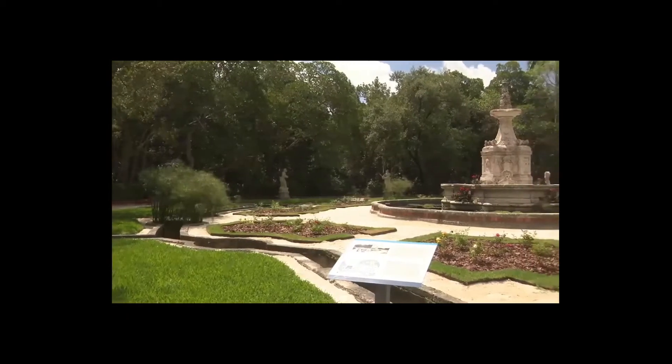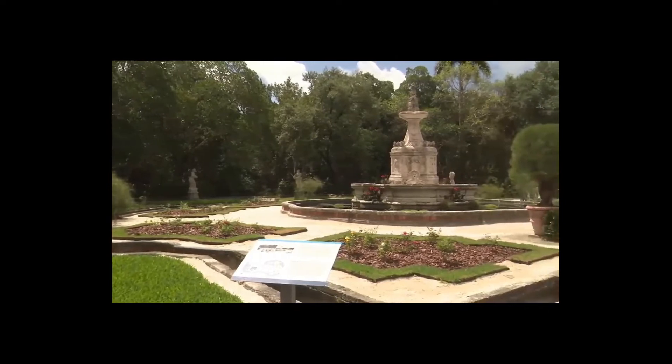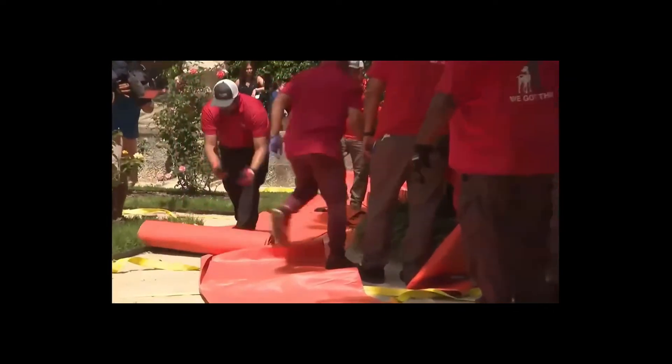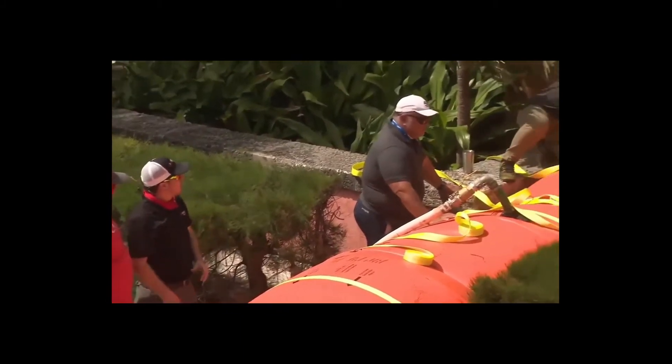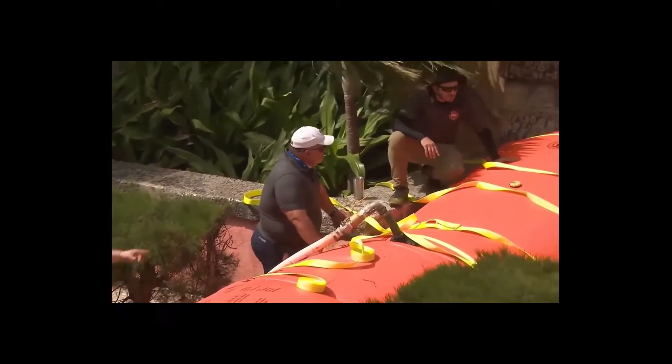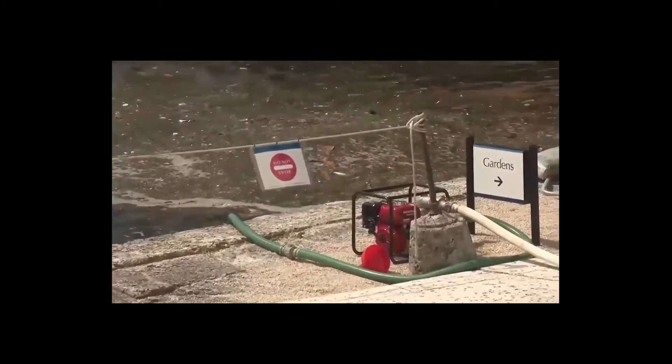During Hurricane Irma, the entire gardens flooded with salt water and debris, and it was a significant amount of damage. The new system, however, doesn't come cheap. The roughly $200,000 price tag was covered by grants from both FEMA and the Florida Department of Emergency Management.